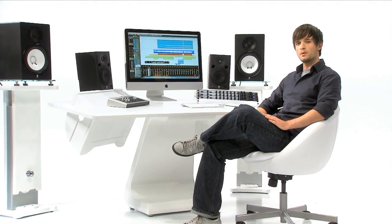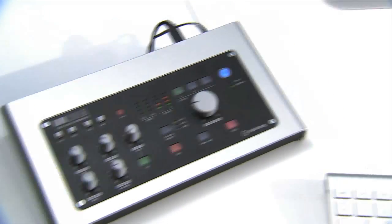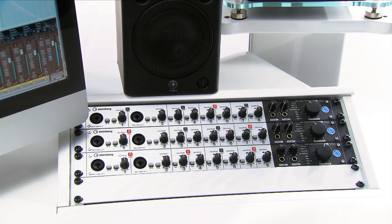Hi, I'm Kieran, and I'd like to introduce you to two first-class new audio interfaces by Steinberg. Crafted to give you the ideal solution for your way of working, the new UR range covers just about every conceivable option by offering crystal clear sound for your personal production style.